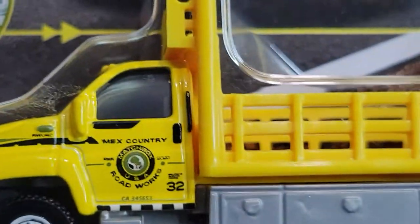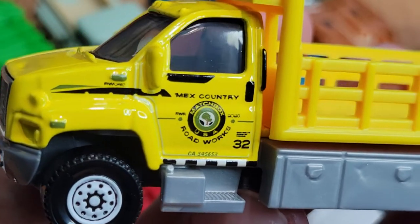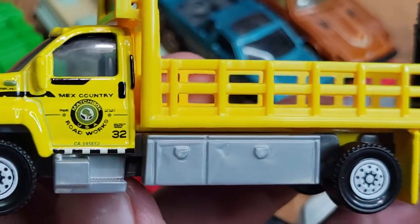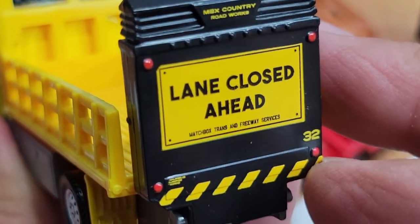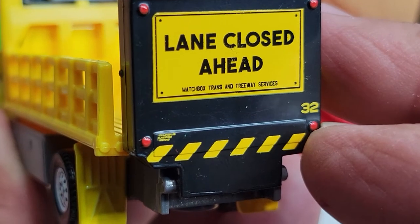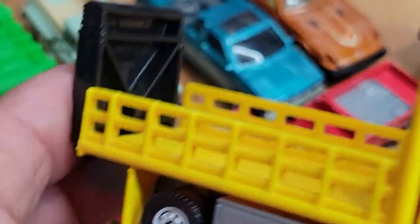Then I got another one in yellow — MBX County. Let's open it. MBX County road works, number 32. Nice deco on the side. GMC on the front again. Metal cab, all plastic everything else. Got your arrow — line closed ahead. Matchbox county road works, Matchbox trans and freeway service. Nice deco on the rear. That's the second one.